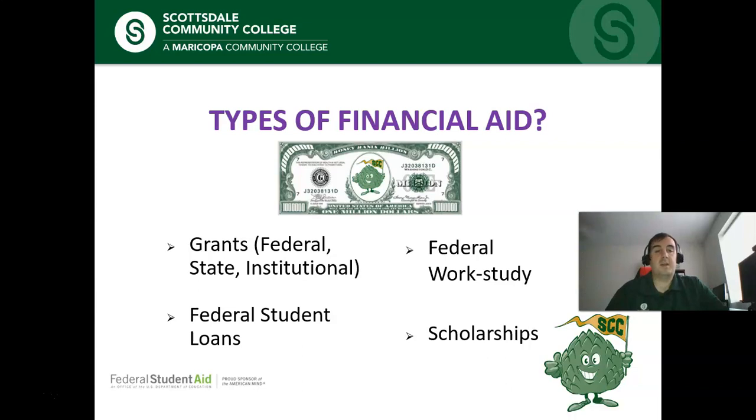What are the different types of financial aid? The first is federal student loans — these are loans that must be repaid with interest. We offer subsidized and unsubsidized loans, and it is important to remember that you must be enrolled in a minimum of six credit hours to be eligible for a loan. We also offer grants — this is money you receive either from the government or from the institution you're attending, and grants don't need to be paid back. That is money that is given to you for your expenses.